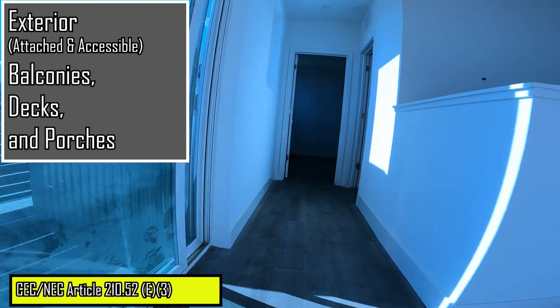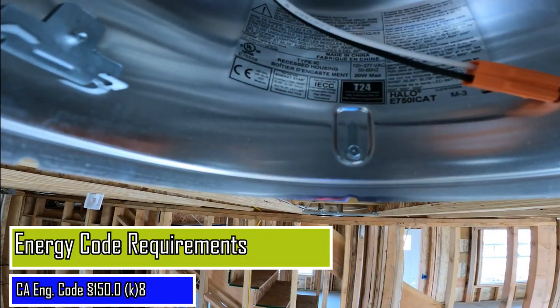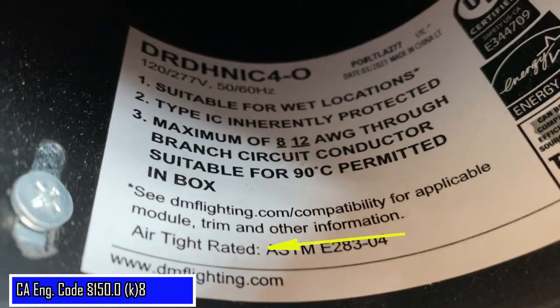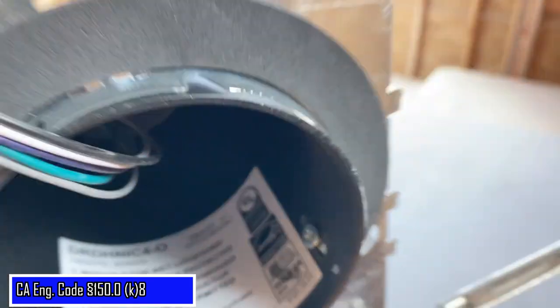A quick note on energy requirements which are verified during this inspection: assure that the recess luminaires in ceilings are IC-rated and that they are certified airtight. You can usually find this label within the housing as shown here.